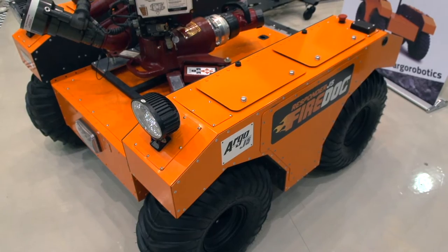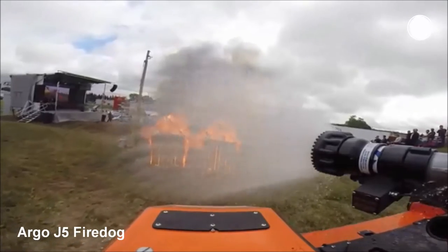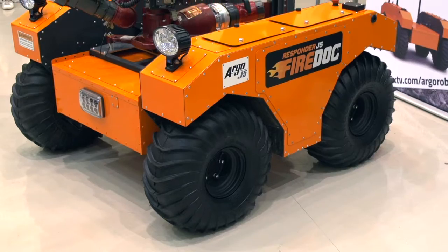That one's actually set up right now as a firefighting vehicle. If the fire is too dangerous, if it's too hot or if the fumes are too strong, we can send that in very close to the fire and keep firefighters out of harm's way.